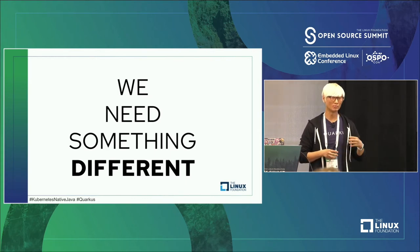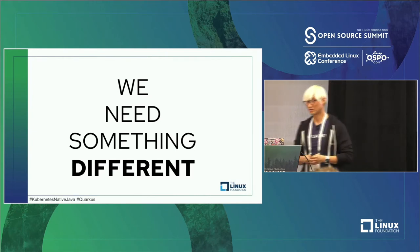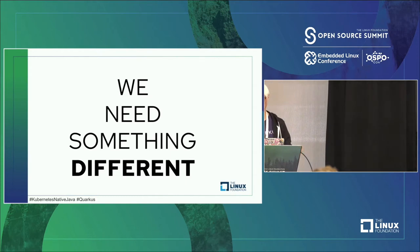We need something different to fix these issues. So I'm going to stop the presentation and do a live demo. Today I'm going to showcase Quarkus and how you develop serverless functions with the Quarkus framework. Quarkus is a new Java framework, similar to Spring Boot.